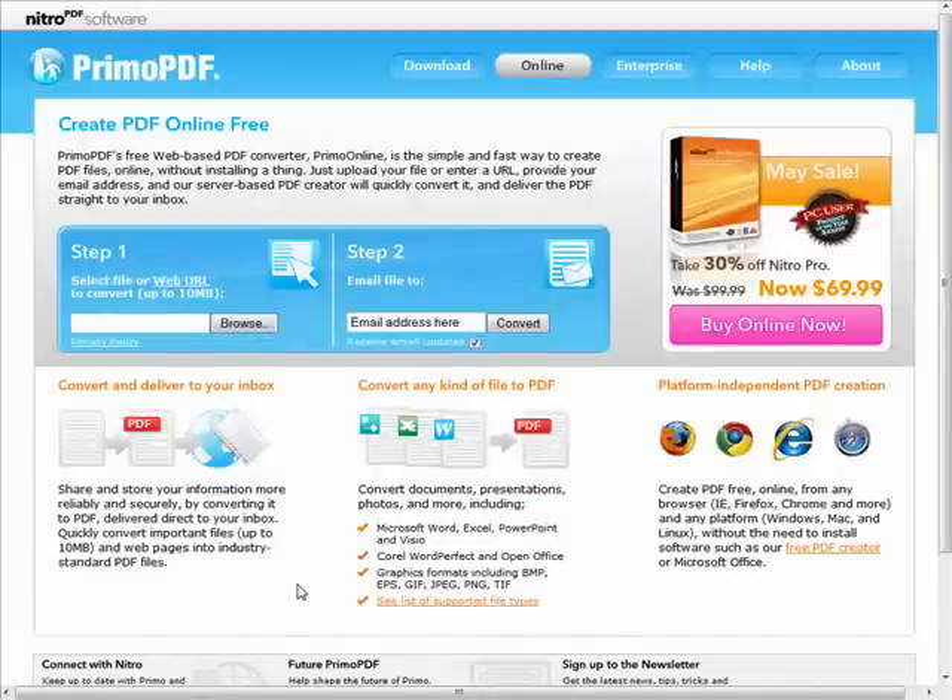Hi there, I'm Stacy Reed with Butterscotch.com. Welcome to the Sweet Stuff Web Watch. In this episode, we'll be visiting some sites that provide online tools to help you convert documents into PDFs and vice versa. We'll also talk about some unique ways to get around a few of the most common issues with PDFs, all for free online.